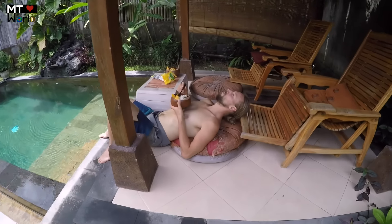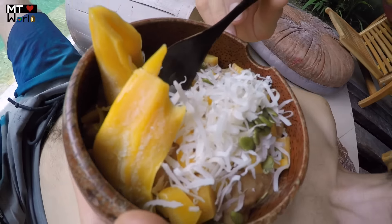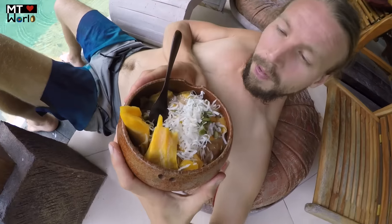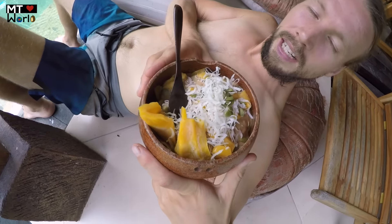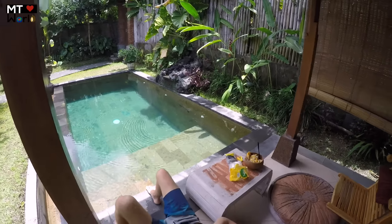What are you eating, honey? Banana ice cream — super yummy — with carob powder, jackfruit, and shredded coconut. Awesome, enjoying the day by the pool.